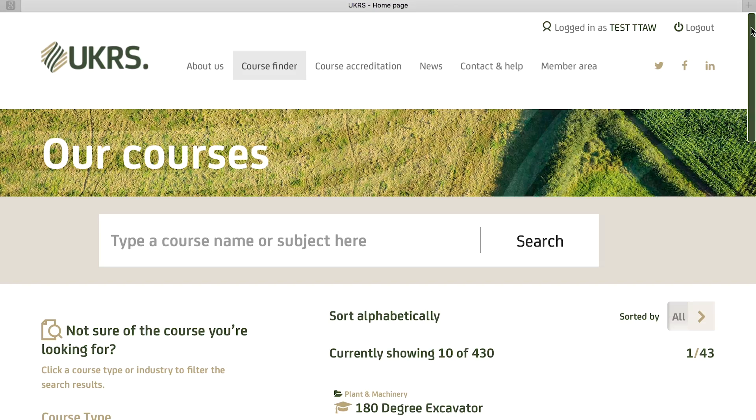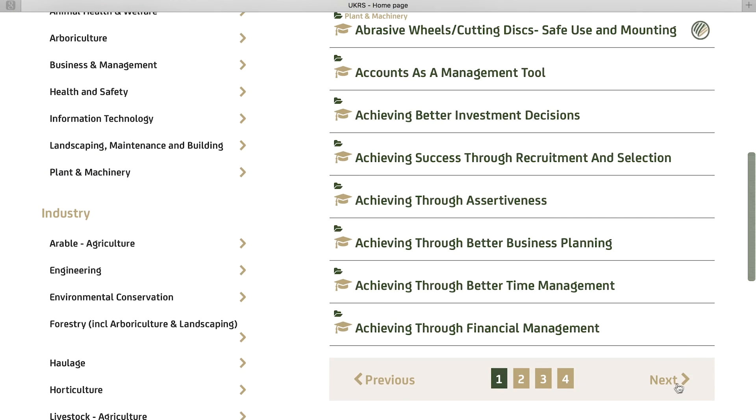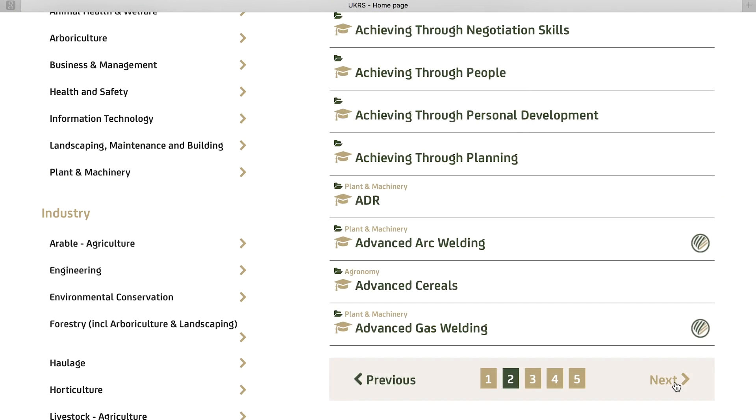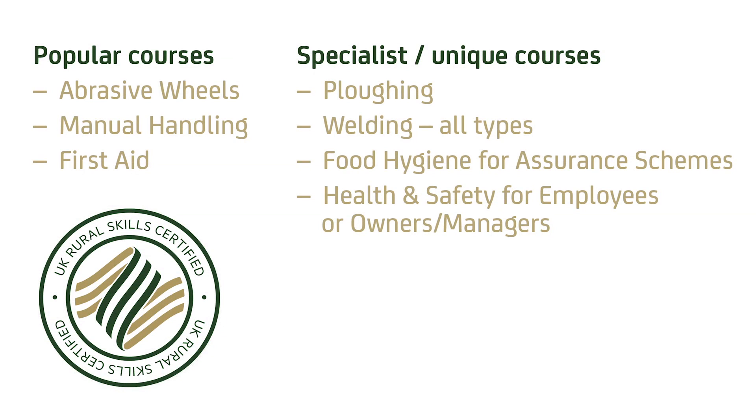Once you are signed up you will have access to our growing database of over 160 accredited courses. We have accredited the most popular courses we know our members run on a regular basis, as well as some courses which are not commonly accredited by other accreditation schemes.